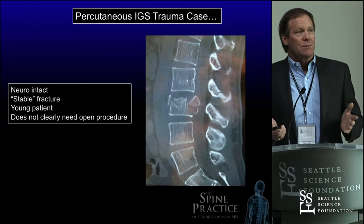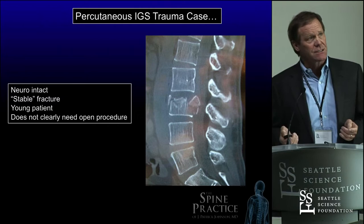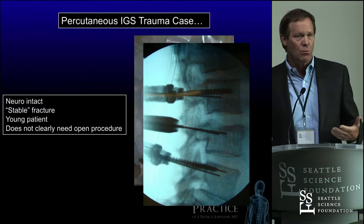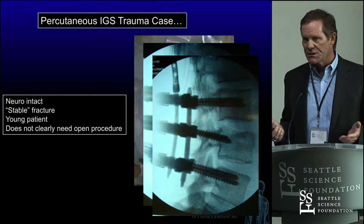Here's a percutaneous case we do for trauma. These are things that sometimes we would put a patient with this kind of fracture in a brace, but nowadays we operate on these. This is a young patient, but we'll also do these percutaneously in older patients we don't want to open up. We can put an internal brace in with hardware for fracture technology, take the hardware out later. It's all done percutaneously through small incisions, kind of like laparoscopy in the belly.